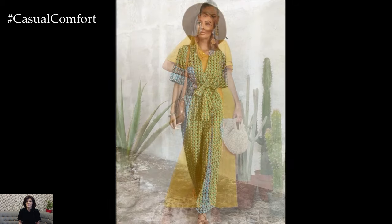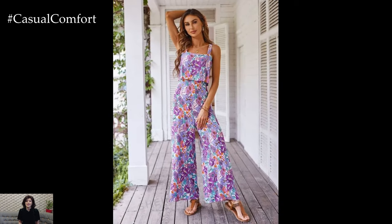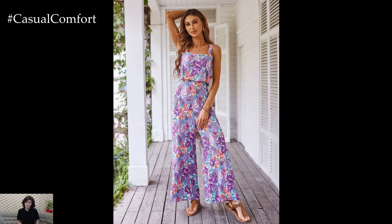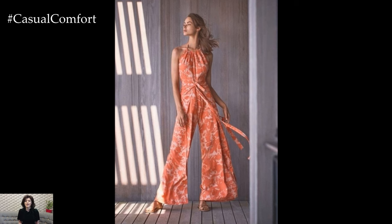Rompers and jumpsuits have an inherent charm that makes them appealing for summer wear. They are essentially an all-in-one outfit, which means no need to worry about coordinating separates. This simplicity translates to effortless style, making them a go-to choice for busy days when you want to look put together with minimal effort.